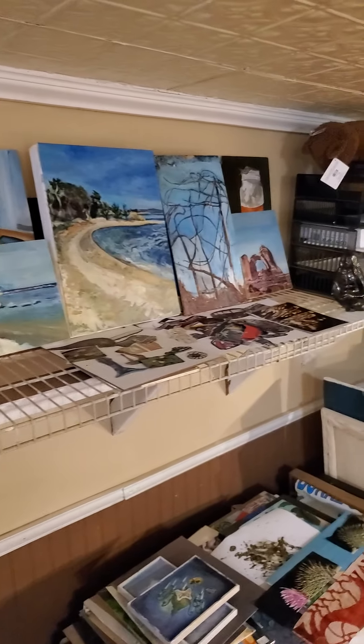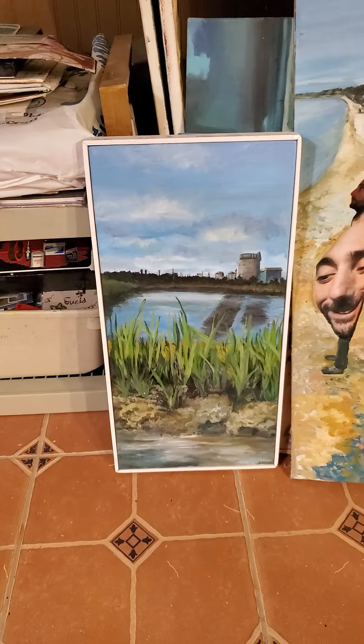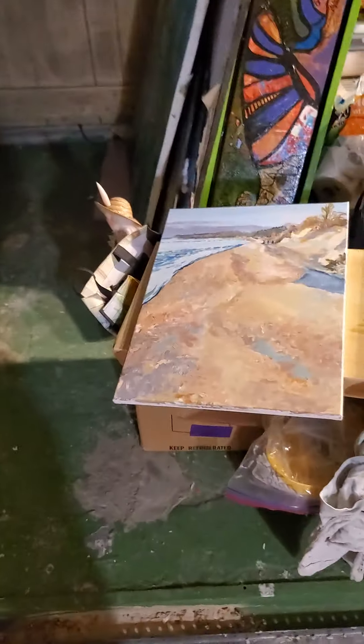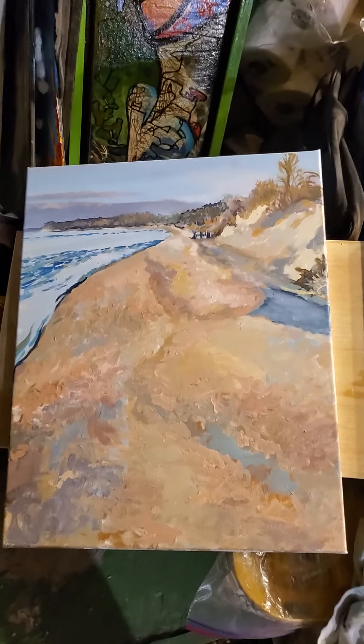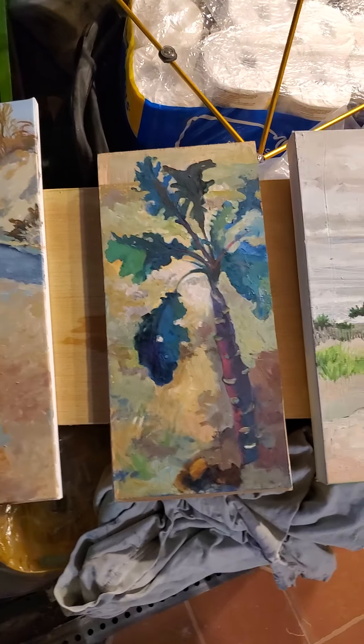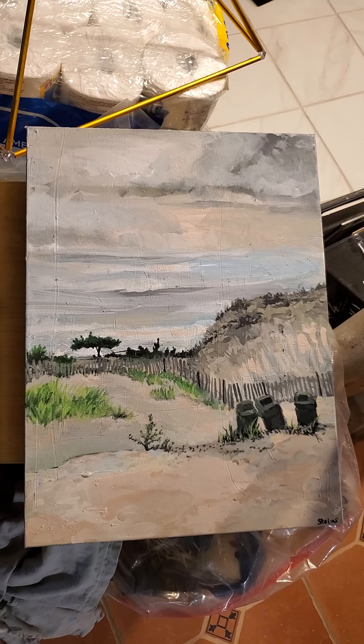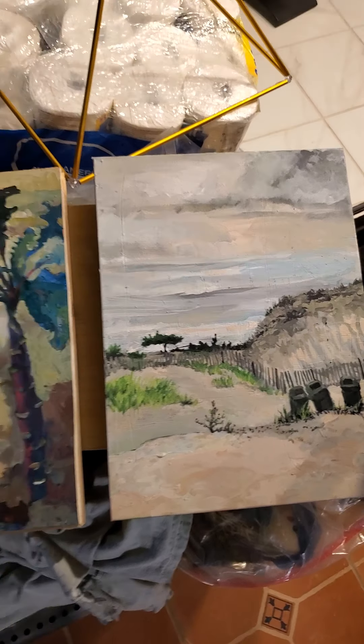I'll do a couple more of those paintings. We've got Shoreham Beach again. Here's a section of beach by my house. And a kale plant. More beach. So these were painted on location.